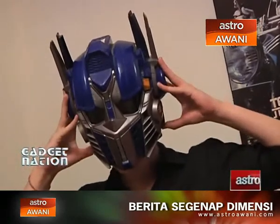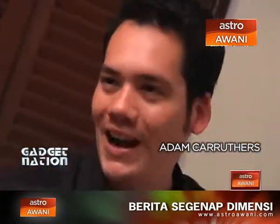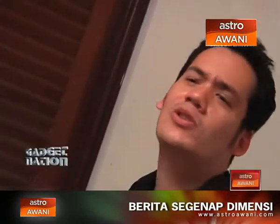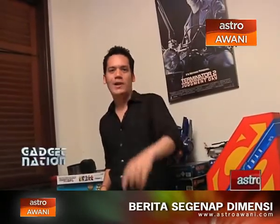Hello, welcome to a brand new episode of Gadget Nation with me Adam Karubis. Just playing around with my Optimus Prime helmet, and I have plenty in store for you today — something from HTC, some speakers for your use at home, and of course a brand new game, and all the news you could want packed into the show. This is Gadget Nation, let's start.